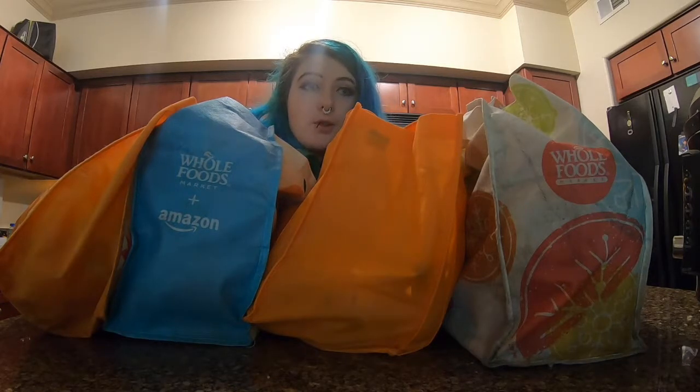Hi, hello! I just got back from the grocery store, so I'm gonna do a little grocery haul and then we're gonna start prepping.